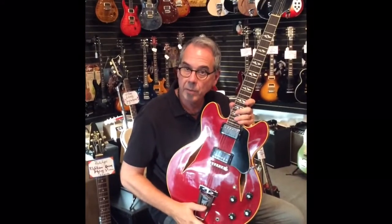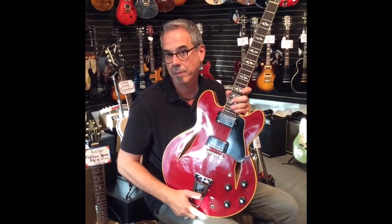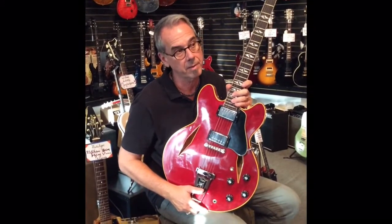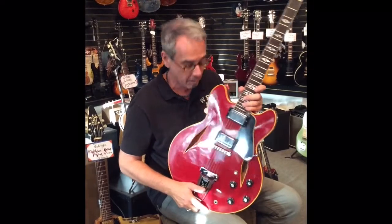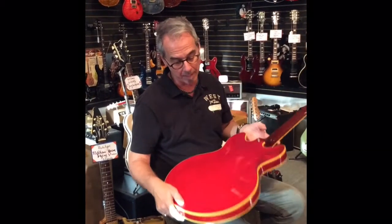This one is probably the cleanest one we've ever seen. For years people looked at these guitars as not being a 335, but now, thanks in large part to the Foo Fighters, this is a really hot model — and this is an exemplary example.